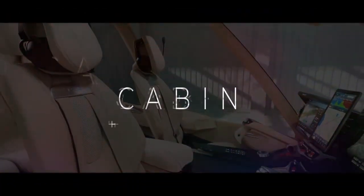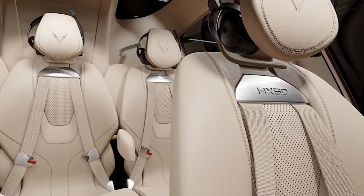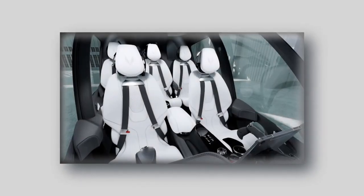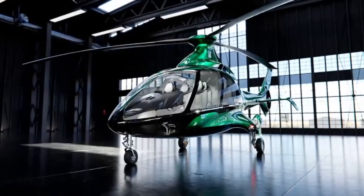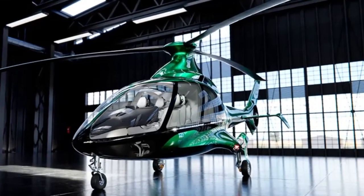The cabin comes with five seats total, with two up front and three in back, all strategically placed for maximum comfort. These luxurious leather seats include movable headrests and armrests to provide ultimate comfort. They also include integrated air conditioning and heating, making your trip fashionable and comfortable.